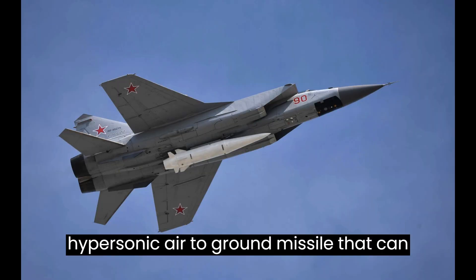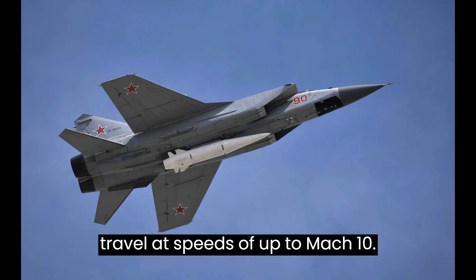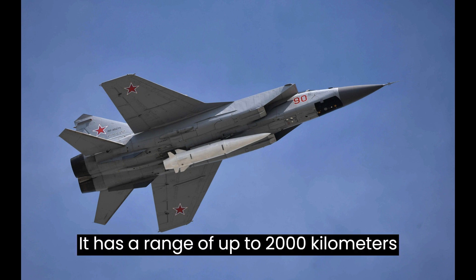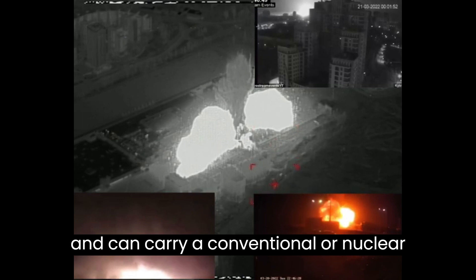The Kinzhal is a hypersonic air-to-ground missile that can travel at speeds of up to Mach 10. It has a range of up to 2,000 kilometers and can carry a conventional or nuclear warhead.